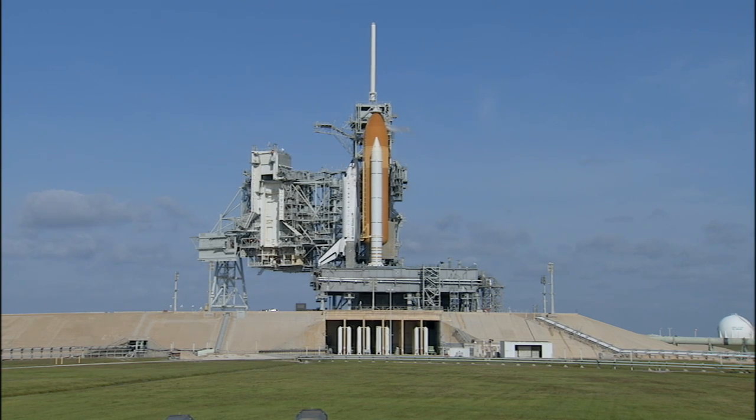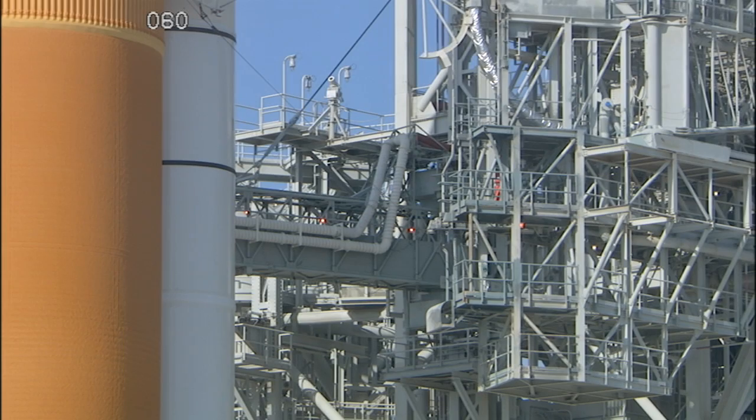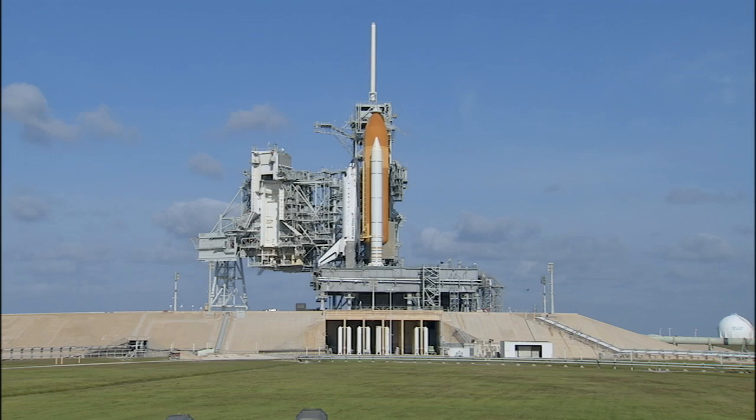Yesterday afternoon there was also a final stowage of time-critical items that the crew will use during the mission, as well as science experiments placed aboard the mid-deck. Personnel then began to be cleared from the launch pad, and the orbiter's cryogenic fuel cells were activated just before midnight. With 1 hour, 18 minutes, and 47 seconds remaining in this planned built-in hold, we're at T-minus 3 hours and holding. This is Shuttle Launch Control.